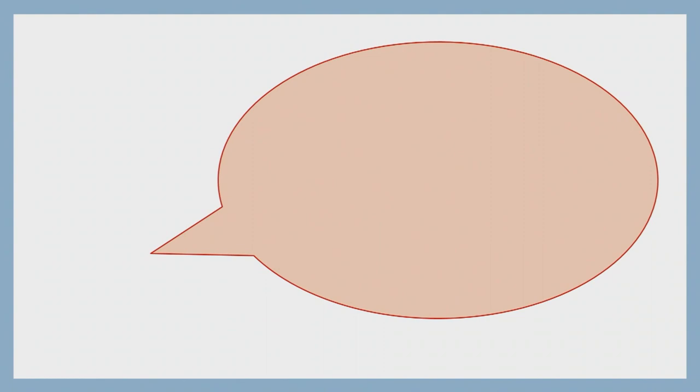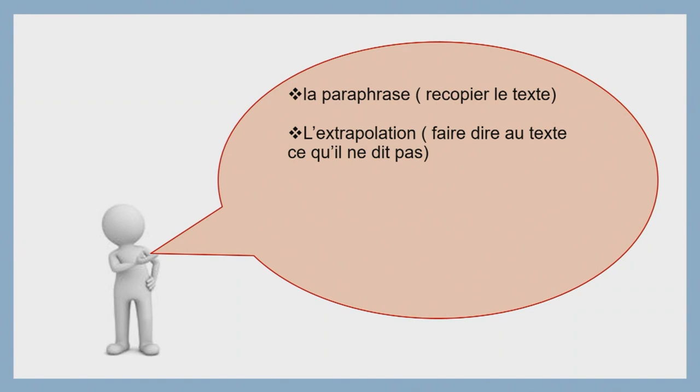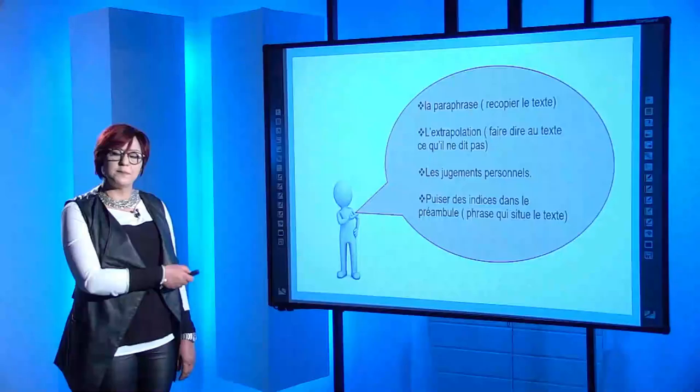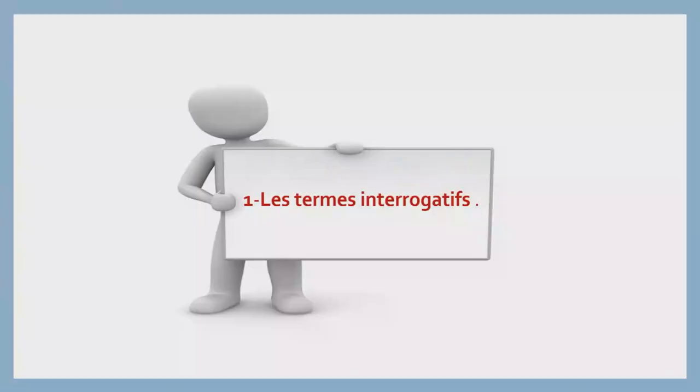Notez bien ce qu'il faut éviter. Vous devez éviter la paraphrase. Qu'est-ce que la paraphrase ? C'est recopier des phrases telles qu'elles du texte. À éviter aussi l'extrapolation — faire dire au texte ce qu'il ne dit pas —, les jugements personnels émis par l'élève, et puiser des indices dans le préambule, la phrase qui situe généralement le texte au début.